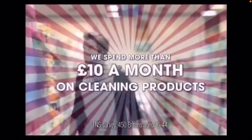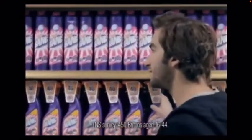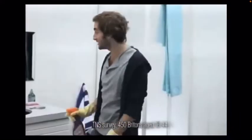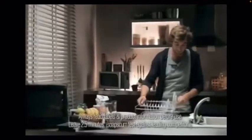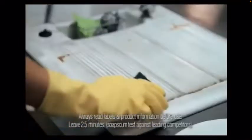Do you spend more than £10 a month on cleaning products? No. Not with Silic Bang. You only need a little for amazing results. Because I don't need much, I have more to spend on other things.